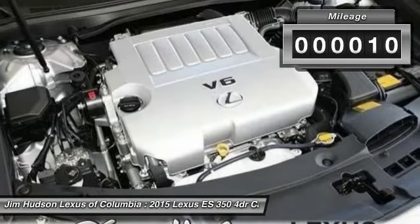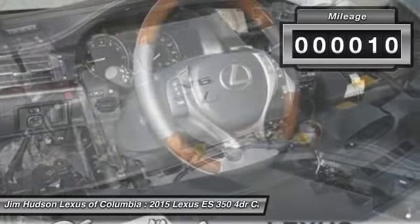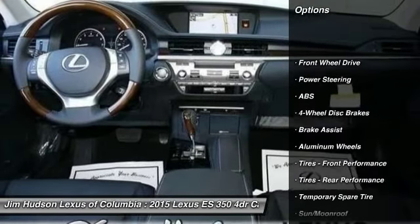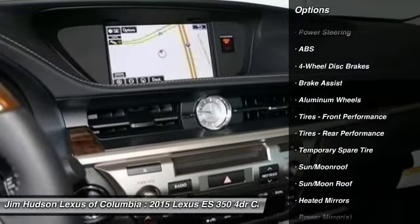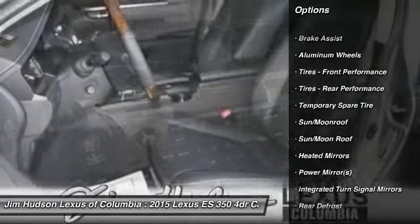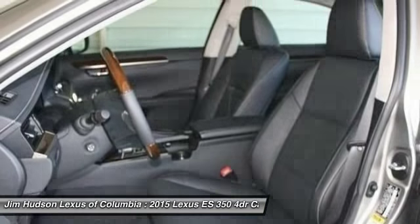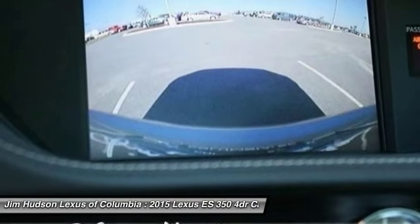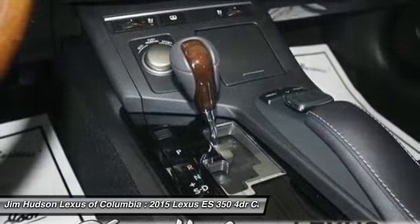This vehicle has less than 100 miles. Here are some of this vehicle's great options: stability control, steering wheel audio controls, anti-lock braking system, traction control, power passenger seat, driver airbag, power steering, adjustable steering wheel, auto dimming rear view mirror, PPO, keyless entry.